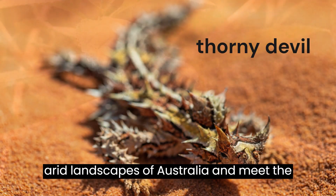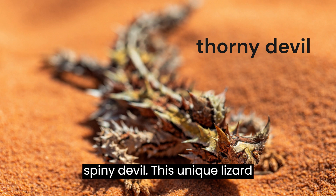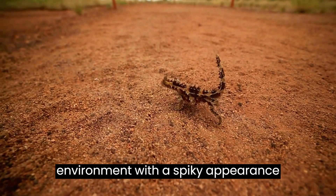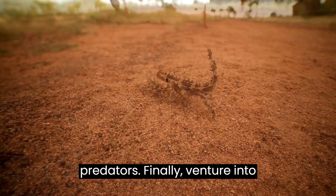Now, cross the arid landscapes of Australia and meet the spiny devil. This unique lizard blends perfectly into the desert environment, with a spiky appearance similar to the surrounding vegetation, offering effective camouflage against predators.